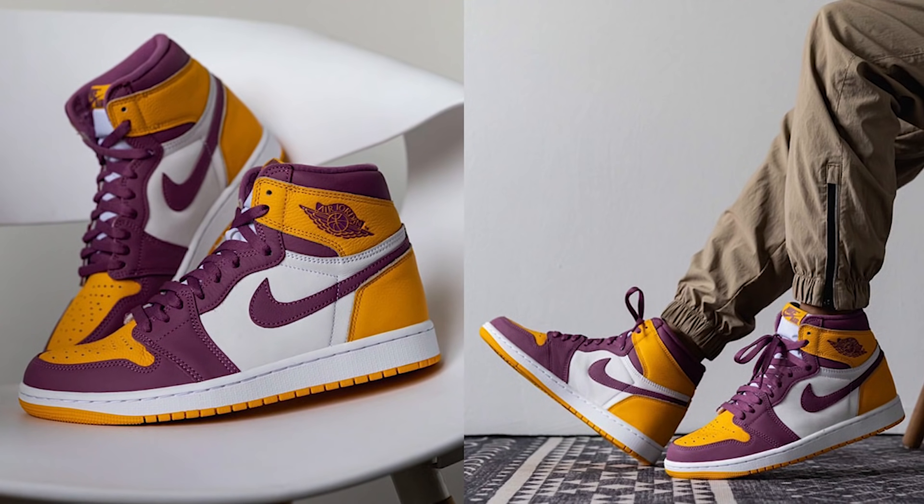Jordan Brand always does a great job making sure the material is A1 on non-OG colorway Air Jordan Ones. I feel like with OG colorways they sometimes slack on material because those sell themselves, but with a new colorway like this — featuring a little bit of Bordeaux, light golden, and white — they kind of have to go above and beyond on the material to make it sellable.